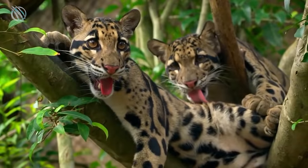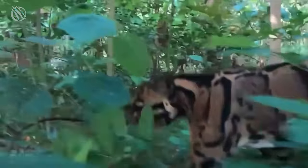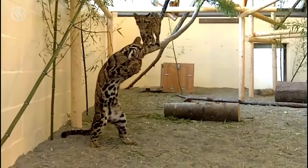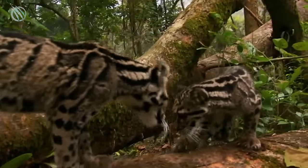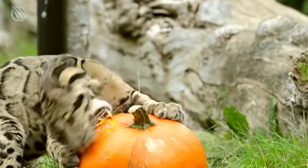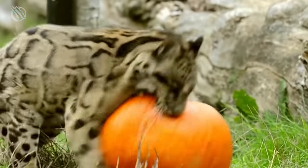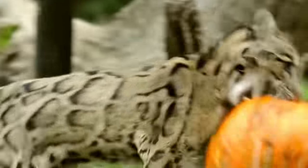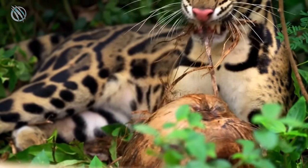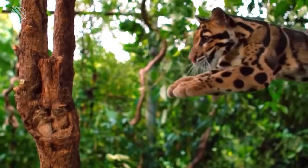Even though the clouded leopard is not a true representative of the extinct saber-toothed cats, it has great potential for further evolution into a specialized hunter for large prey. It is quite possible that in a few million years, the descendants of clouded leopards will significantly increase in size, acquire even longer canines and powerful paws, and give rise to new saber-toothed cats — but only if they are not completely exterminated by humans.